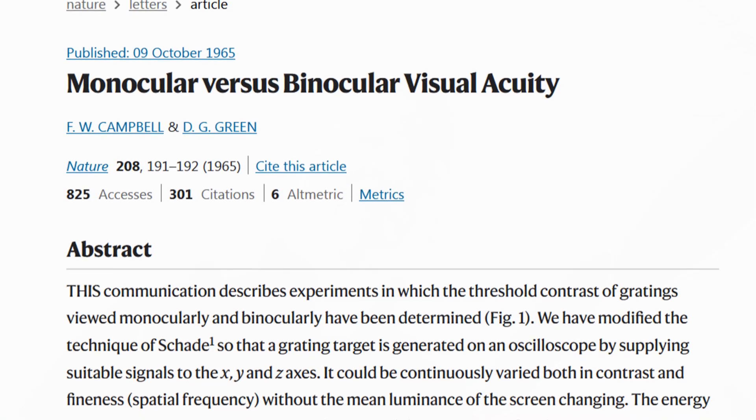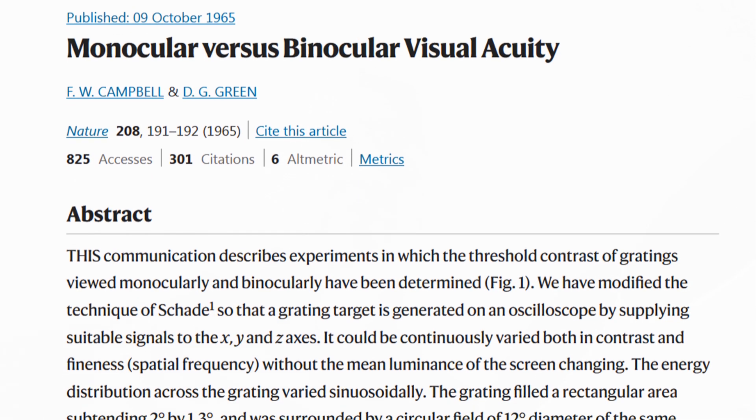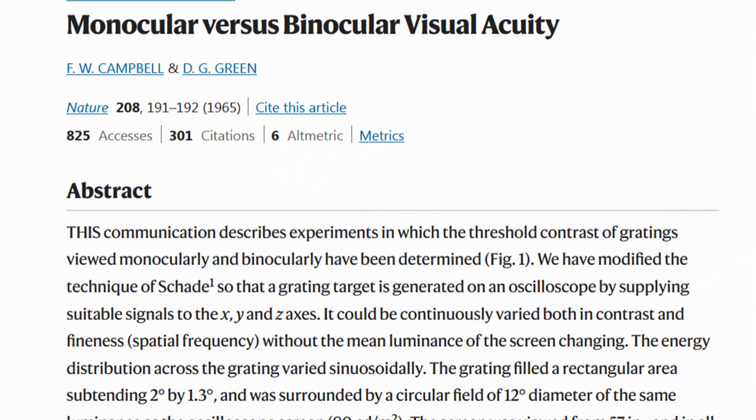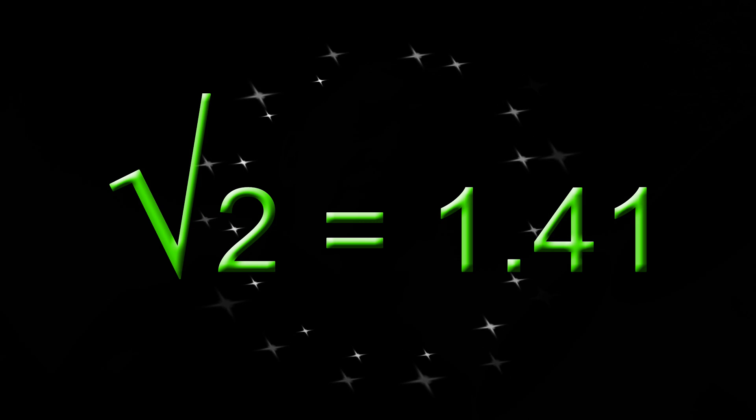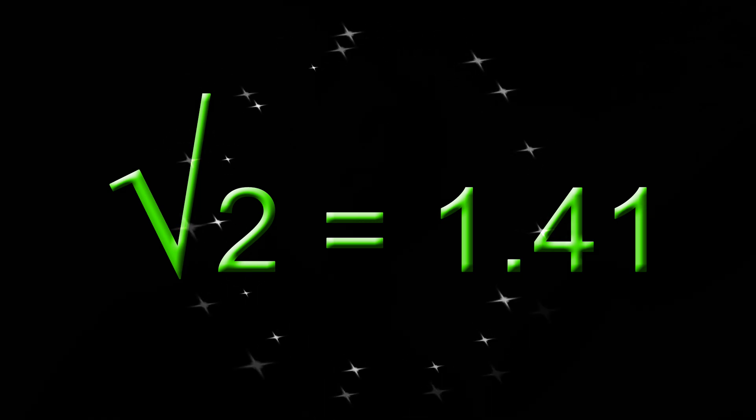Unfortunately, as far as I know, no scientific study whatsoever has been performed to shed light on this from an astronomical point of view. Back in 1965, Campbell and Green published their renowned study, in which they concluded that detection increases with a factor of 1.41 when observing with both eyes instead of only one. This figure has since been accepted by a part of the astronomical community.